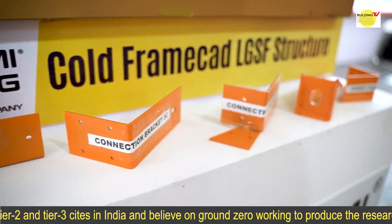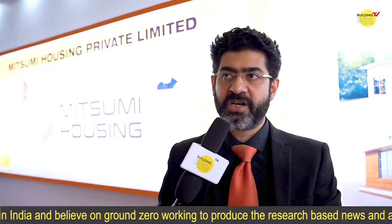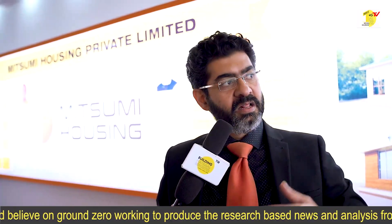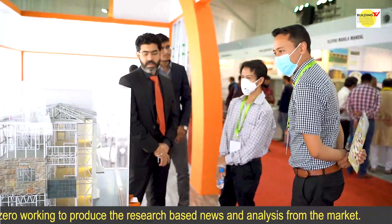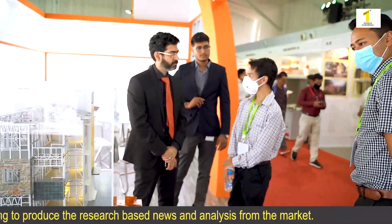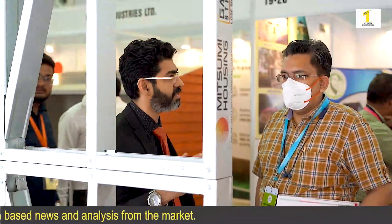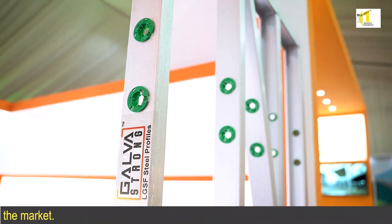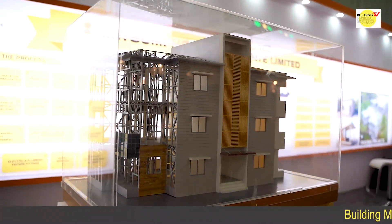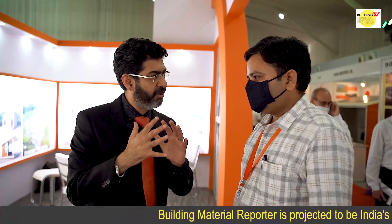This project falls under the PMAY — Pradhan Mantri Awas Yojana — mission scheme. It is a path through which we get to fulfill our own vision as well as the vision of our Honorable Prime Minister Shri Narendra Modi, which is housing for all. Our vision is housing for all, happiness for all — encompassing smart cities, urban development, and so on.